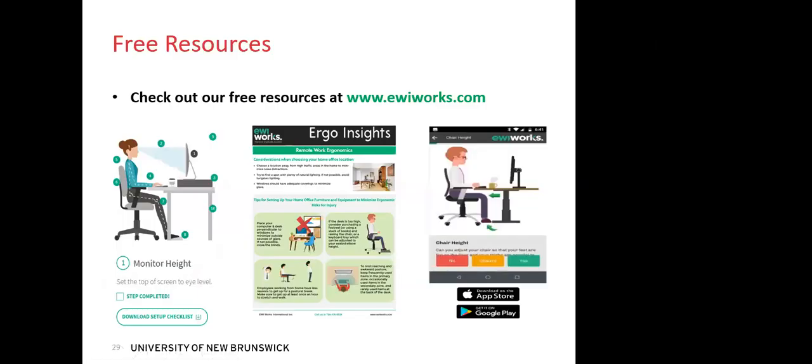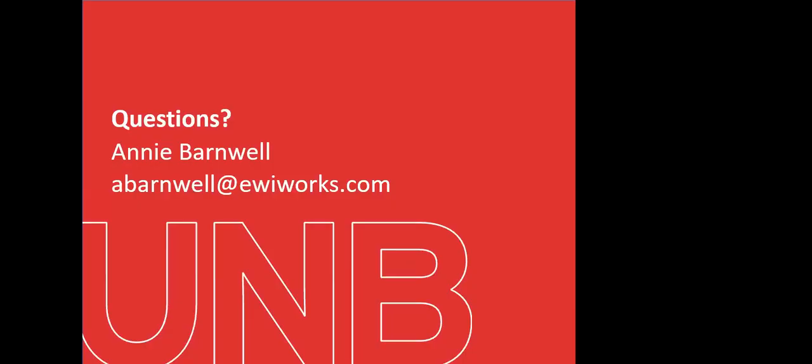As we wrap up, I know I covered a ton of information and talked longer than my planned 30 minutes, but we do still have some time for questions. If you're looking for setup checklists and reminders, please check out our website ewiworks.com — we have a ton of free information as well as free office ergonomic apps on the App Store and Google Play.